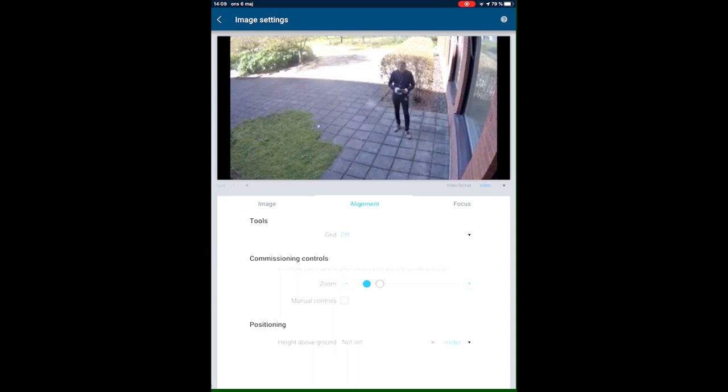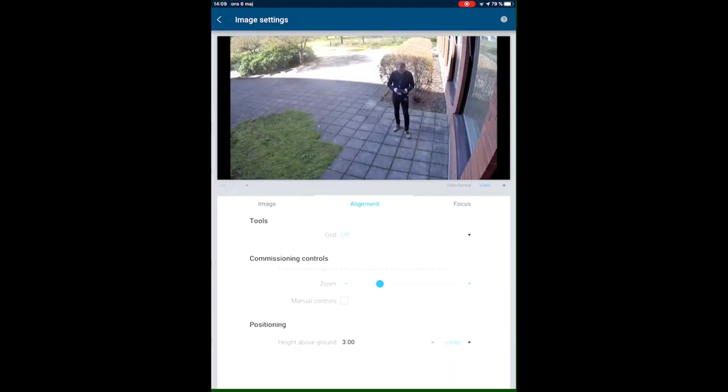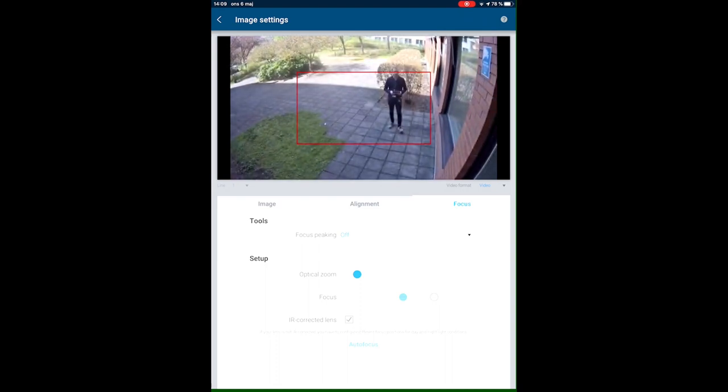From the alignment menu you can also calibrate the camera. You select the height in meters and the camera uses its built-in sensors to understand how it is mounted, enabling video analytics. In the focus menu you can refine zoom and focus, and press autofocus if you are not satisfied with the image.